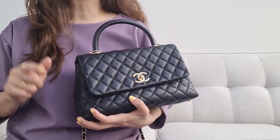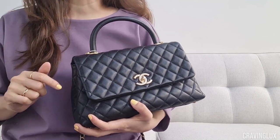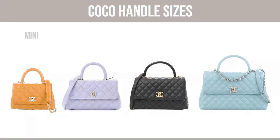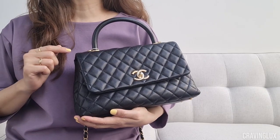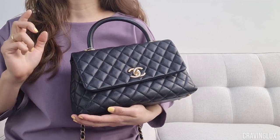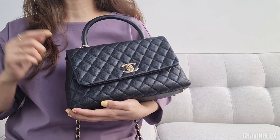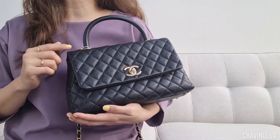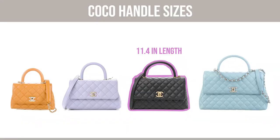One thing to note: on the pre-loved market, the size descriptions are different. They list the mini as an extra mini, the small as a mini, the medium as a small, and the large as the medium. So when I bought this pre-loved, it was listed as a small. When shopping, I was looking at the length. The pre-loved market will sometimes mark this as a small and sometimes as a medium, so if you're looking for this one, look for one that's 11.4 inches long.